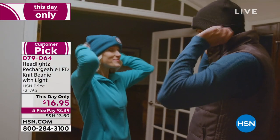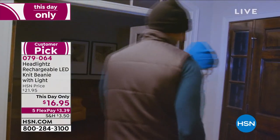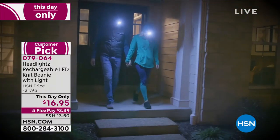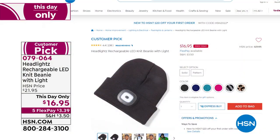Whether you're biking, hiking, walking the dogs at night, going camping, or just want a little light to see where you're going — they're awesome. And by the way, they're machine washable — just pop the light out and throw them in the washing machine. We have a whole ton of choices and one size pretty much fits everybody.